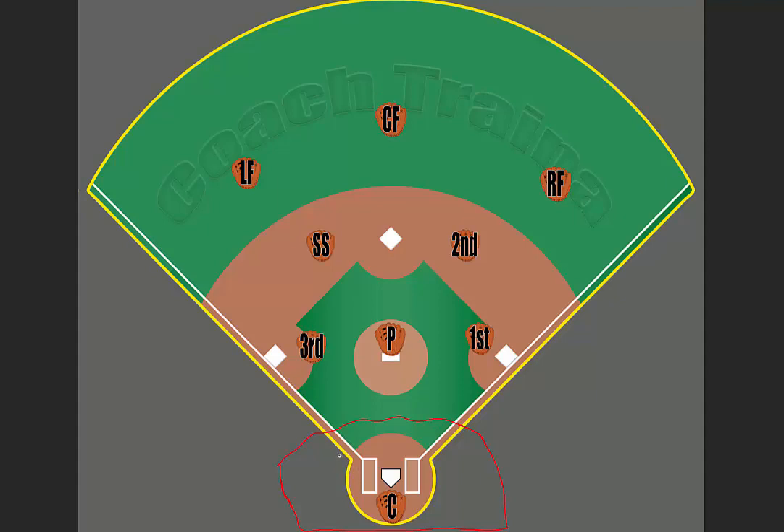If there's a pop-up, they want to locate where the ball is first. Once they know where the ball is, they want to throw the mask away — because they don't want to run and step on the mask if they need to get to the ball.